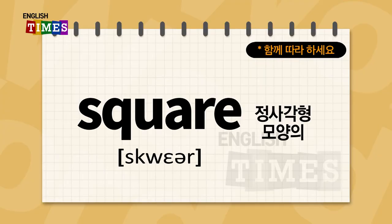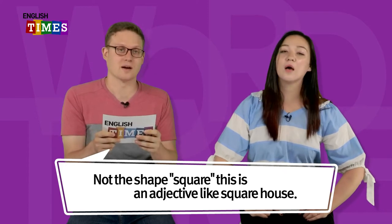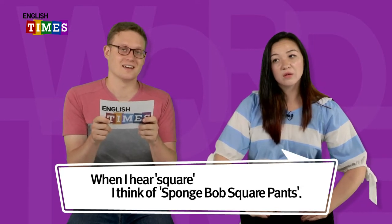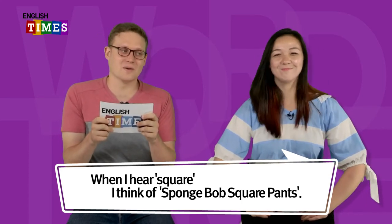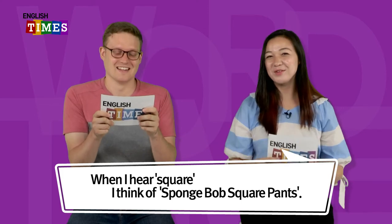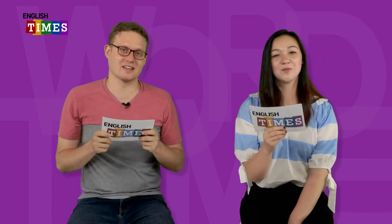The next word is square. 정사각형 모양의 square예요. Square. This is an adjective, like a square house. What comes to mind when you hear square? When I hear square, I think of Spongebob Squarepants. Spongebob Squarepants! What do you think of when you hear square? Square face. Square. 정사각형이 square이에요.